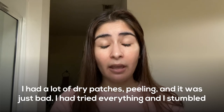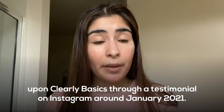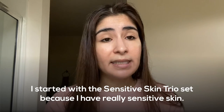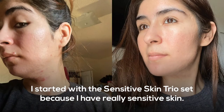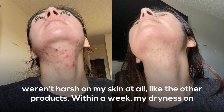I had tried everything and I stumbled upon Clearly Basics through a testimonial on Instagram around January 2021. I started with the sensitive skin set because I have really sensitive skin, and I instantly noticed how soft my skin was after using it within a day or two. They weren't harsh on my skin at all, like the other products.